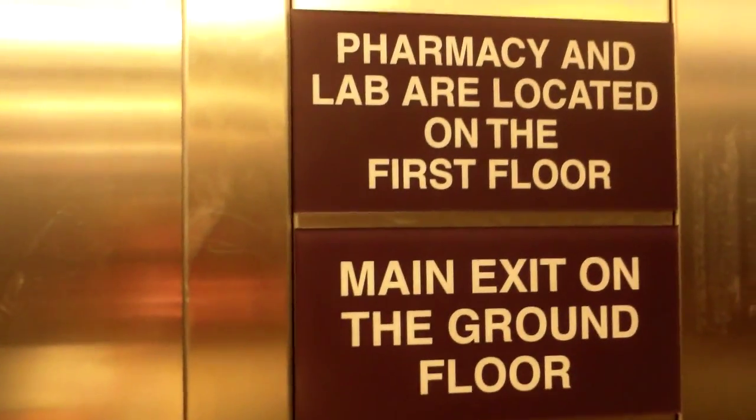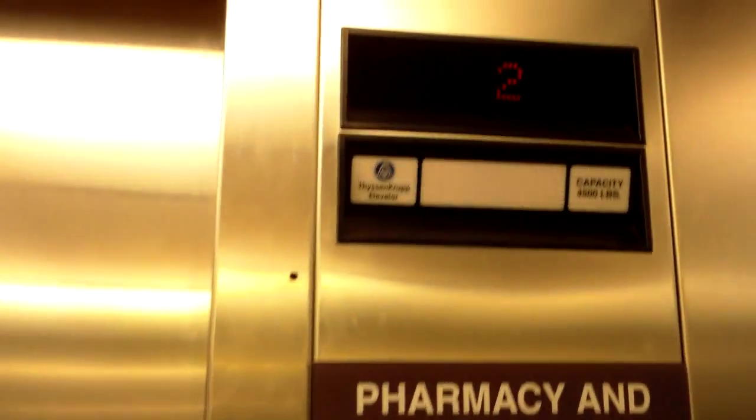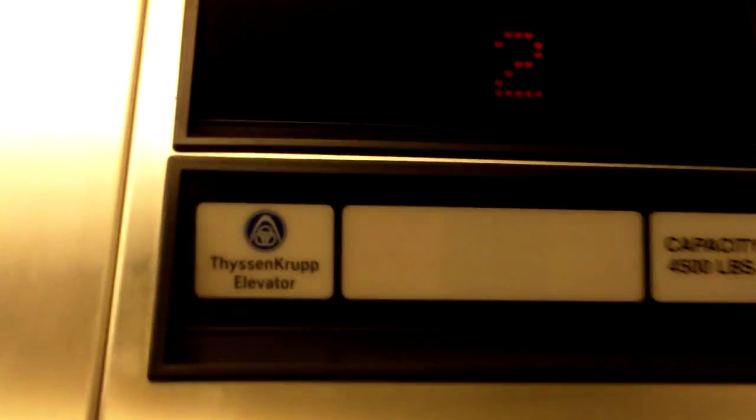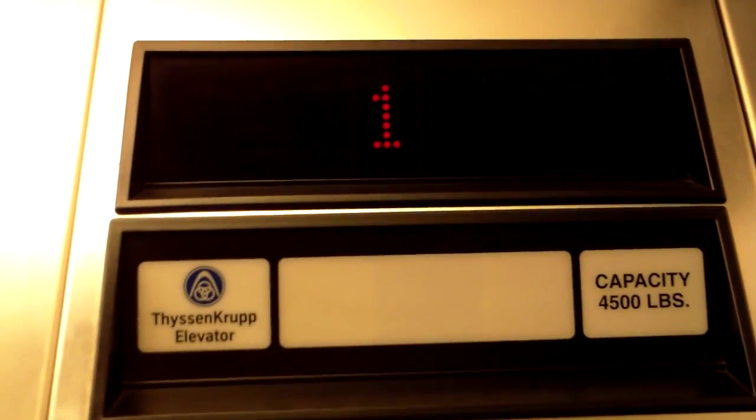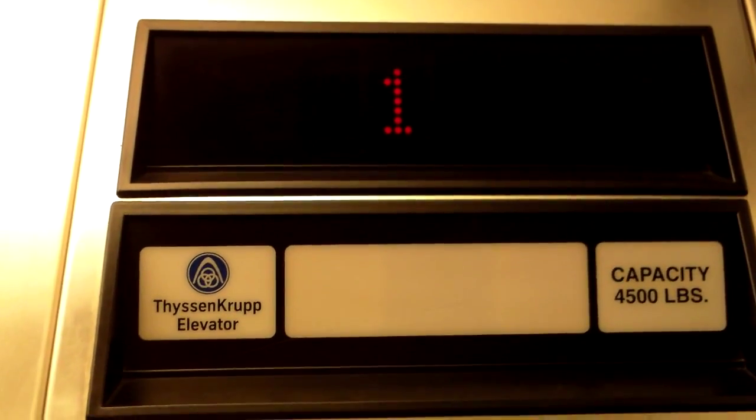This is the service elevator — there are the fixtures. Fire mode, we'll go back down to 1. That's where I need to go. Here's the information: this one's got a 4,500 pound capacity.